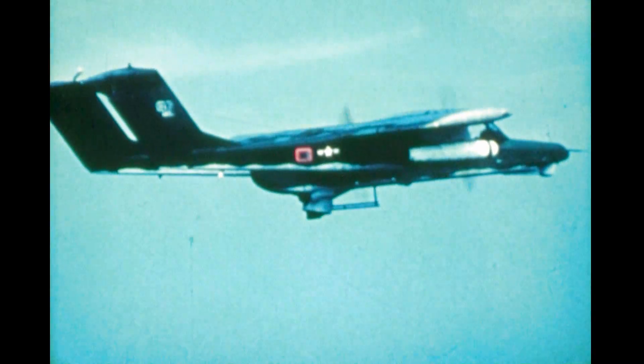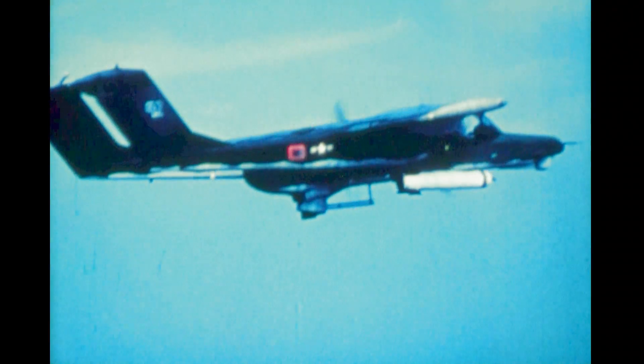Compatibility with wing ordnance was also demonstrated. Rockets are fired. A fuel-air explosive bomb drops from the pylon. Finally, a rocket cluster is fired during a 325-knot dive.